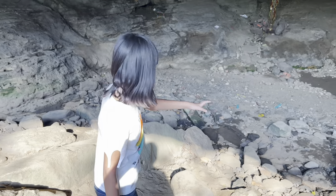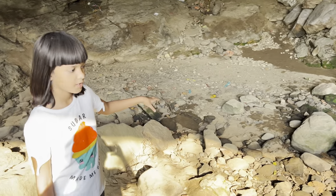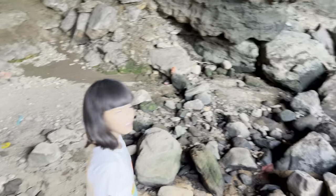Here there are some wet parts because there was a small stream here flowing. But it has dried up because the government has cemented the place. I will show you that later.